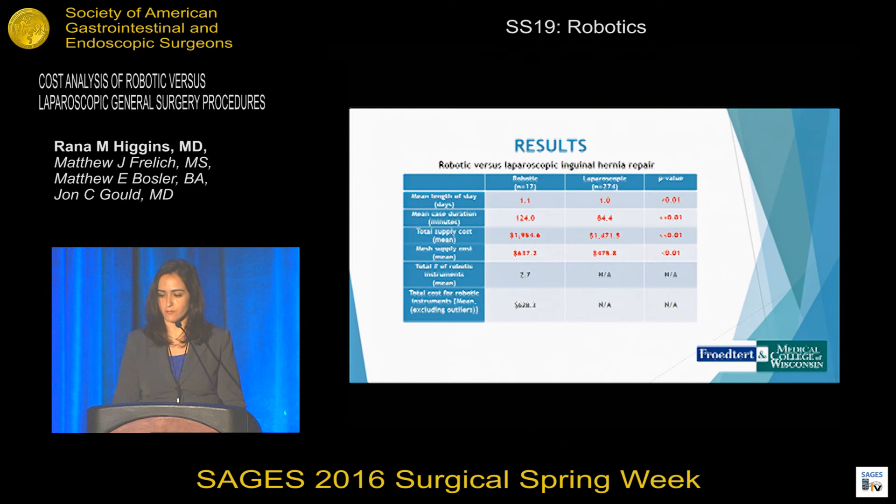For robotic versus laparoscopic inguinal hernia repair, there was a statistical difference in mean length of stay at 1.1 versus 1 day, but this was not felt to be clinically significant. The mean case duration was longer for the robotic repair. The total supply cost was greater at around $1,900 versus $1,400, and the mesh supply cost was also greater for robotic cases. An average of three robotic instruments were used with no outliers in this cohort.